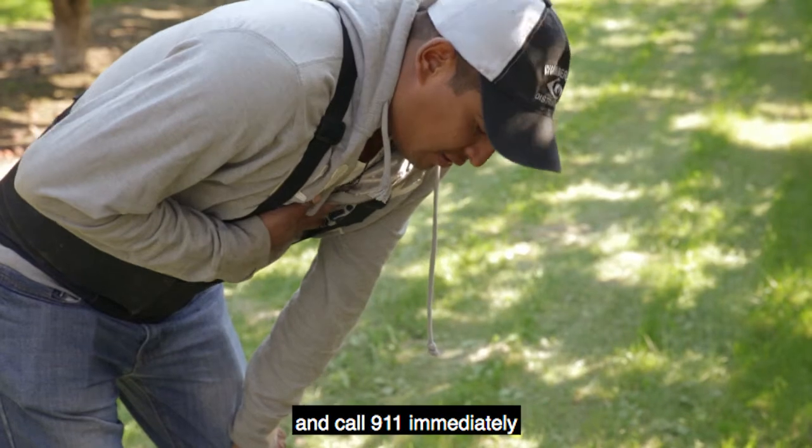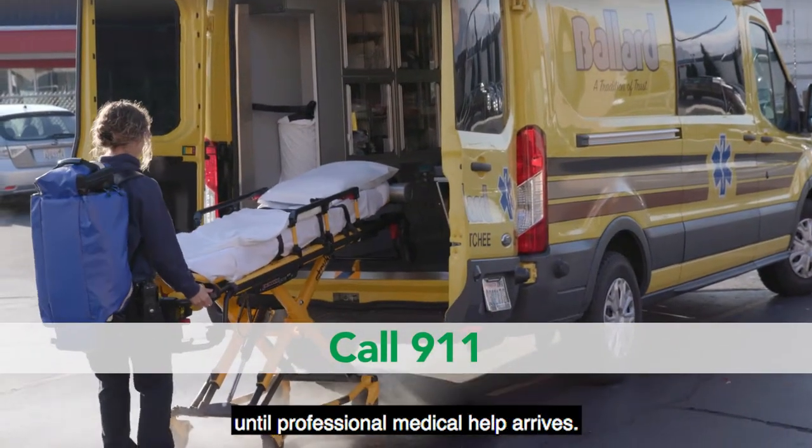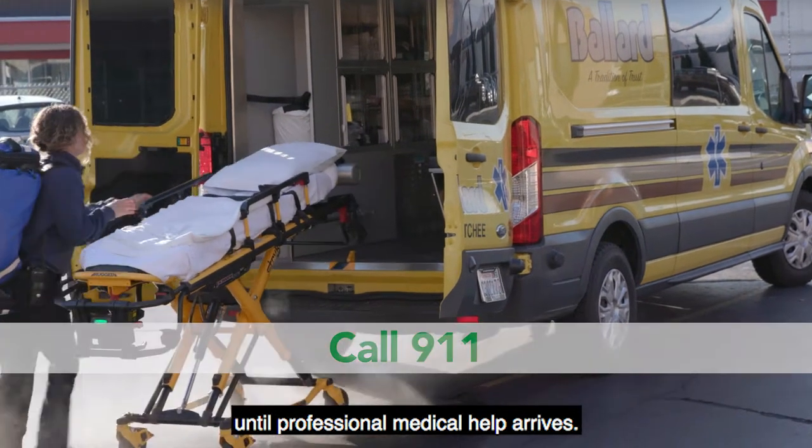Take these symptoms seriously and call 911 immediately, inform your supervisor, and stay with the person until professional medical help arrives.